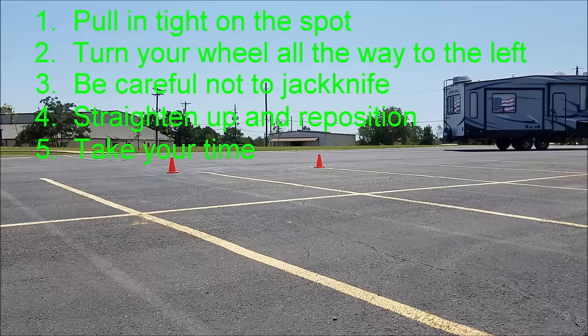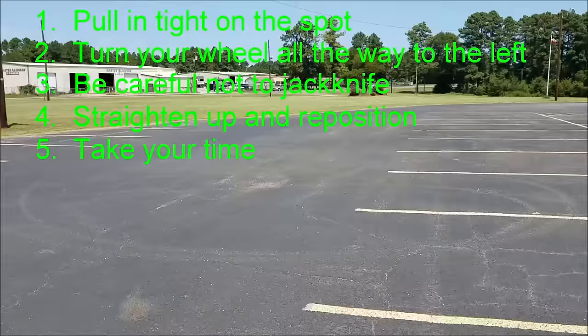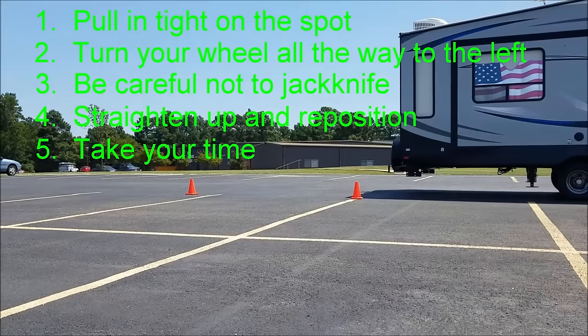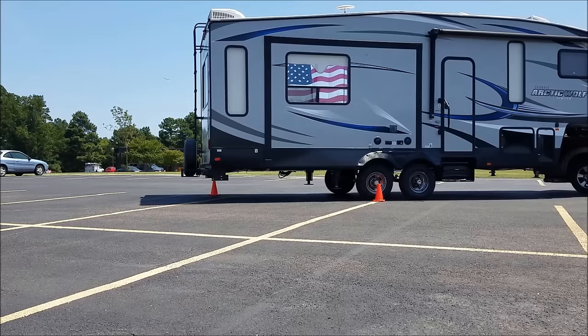Number five: take your time. Don't get in too big of a hurry. Even if you find yourself with an audience on a one-way RV campsite loop with fellow RVers behind you waiting to pass — and if you haven't experienced this yet, you likely will soon — remember to take your time. Think about what you're doing. Don't be embarrassed to get out of your truck multiple times to assess the situation, even if you have a spotter. Sometimes there is no substitute for seeing it with your own two eyes to get a clear picture of what's happening and what you need to do next.